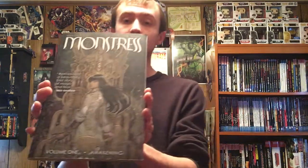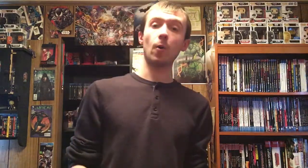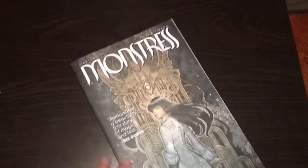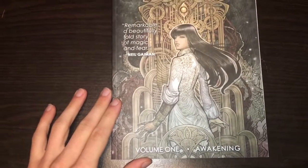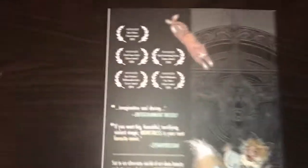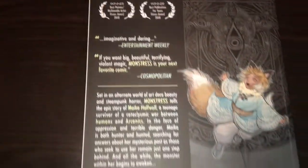Last but certainly not least is Monstrous from Image Comics. I got recommended this one so I figured I'd give it a try. It only has a $9.99 cover price, it's rated M, and this is Volume 1 — it collects Monstrous issues 1 through 6. Neil Gaiman says 'Remarkable — a beautifully told story of magic and fear.' The back lists all the awards it won.